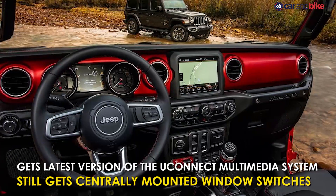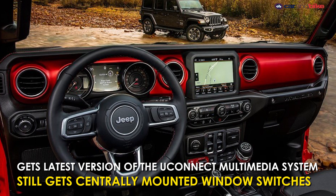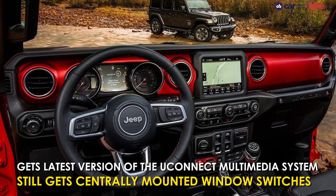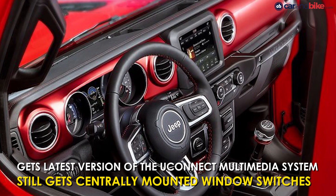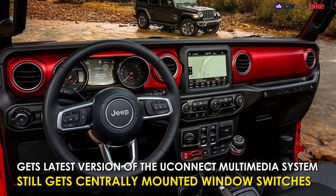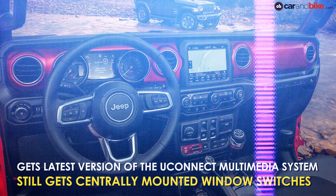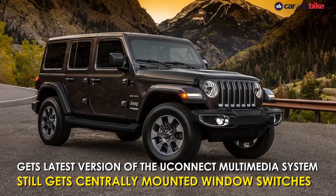It gets the latest version of Chrysler's Uconnect multimedia system, which sits above the climate control and hardware dials. The body-coloured panels add a bold pop of colour, but what hasn't changed is the position of the Wrangler's window switches, which are still centrally mounted. The new Jeep Wrangler will make its official debut at the LA Auto Show.